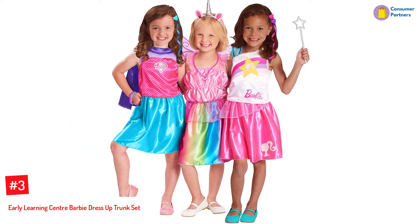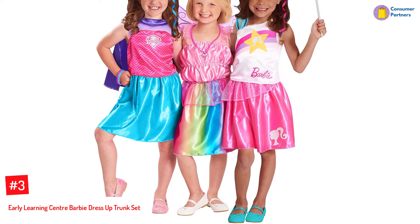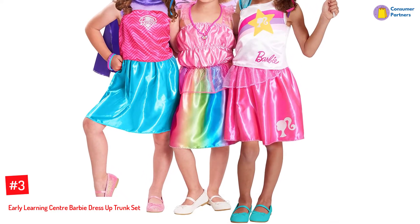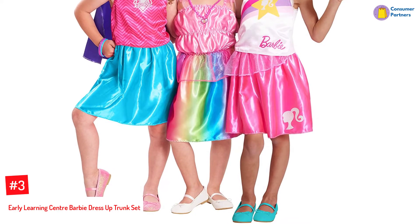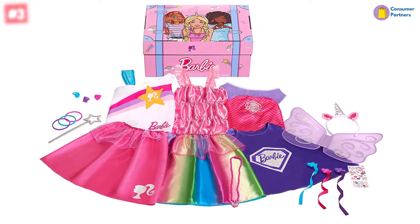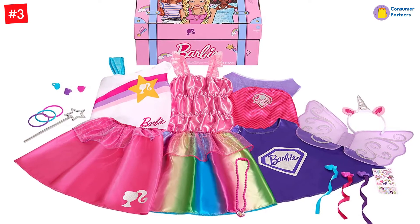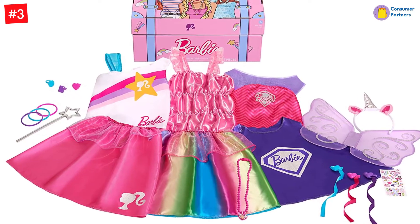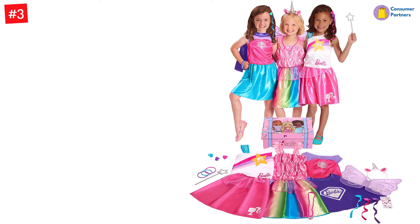Number 3: Early Learning Centre Barbie Dress-Up Trunk Set. If your child is a fashion enthusiast and loves to play dress-up, this can be a suitable gift. This set includes attractive Barbie-inspired tops and skirts that children can mix and match to bring out their creative side. They can choose to further accessorize with colored bangles, bracelets, rings, and necklaces. With over 21 pieces, this set comes in a storage trunk and is suitable for children aged 3 and above.